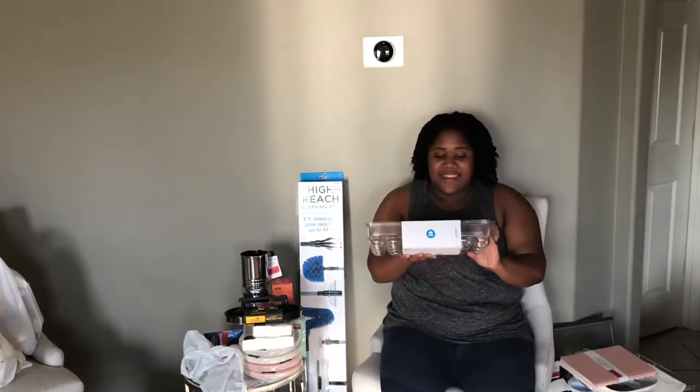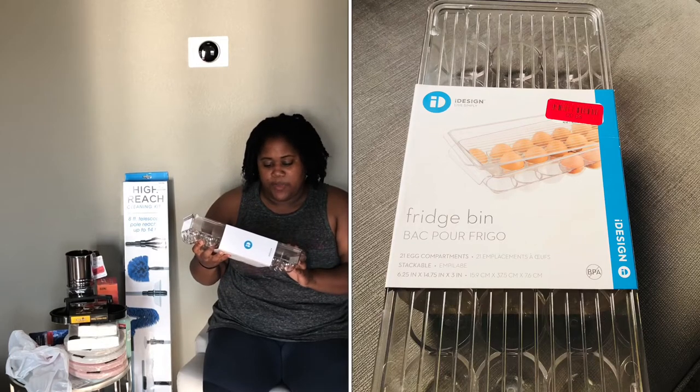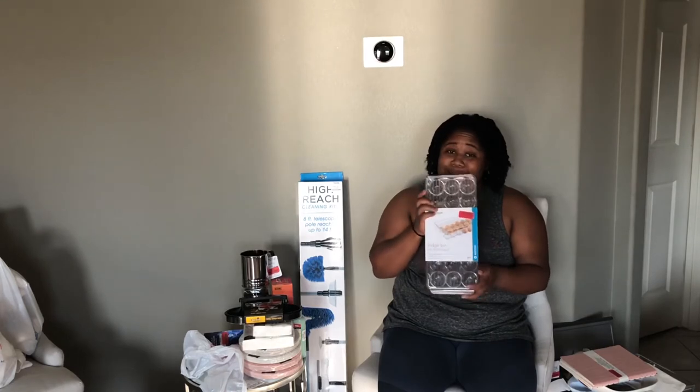And then another iDesign piece — it is a fridge bin. It has a 21 egg compartment, and it was on clearance for $8. I'm excited to put this in my refrigerator.